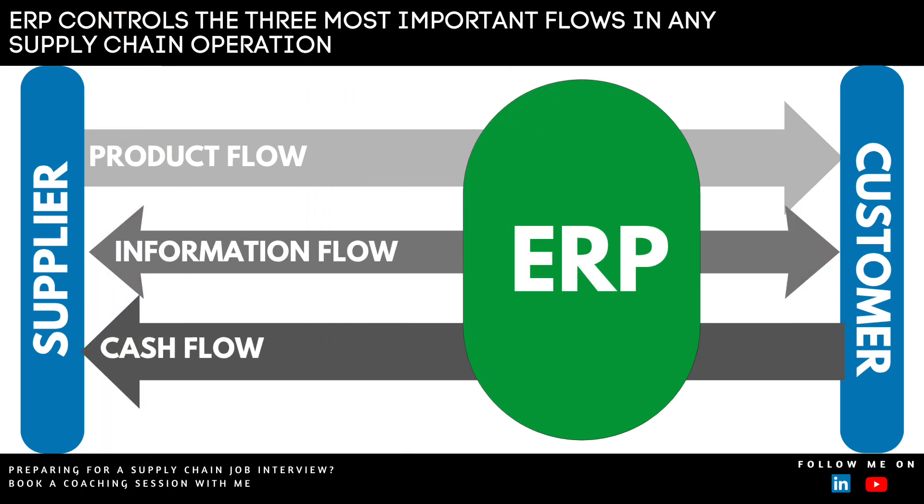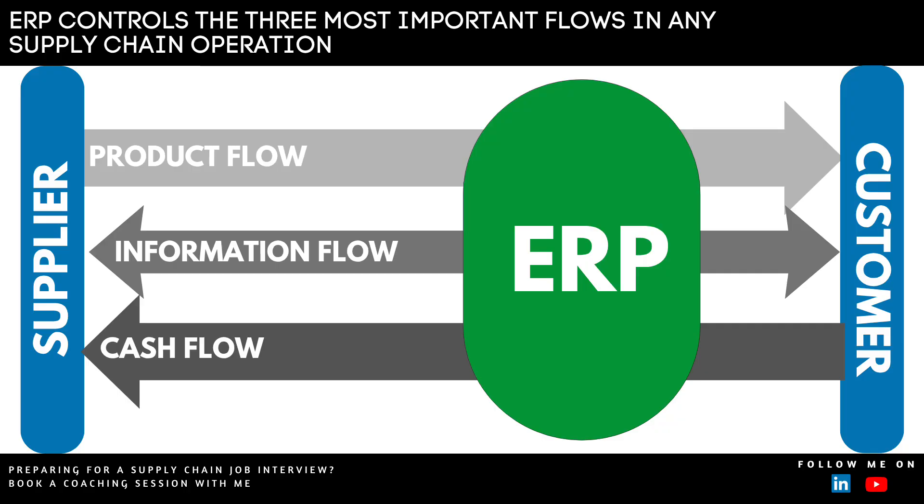If you think about supply chain, there are basically three types of flows happening between the supplier and the customer. These three flows are: product flow, which flows from the supplier to the customer; information flow, which flows both ways because suppliers and customers are talking to each other; and cash flow, which typically flows from customer to the supplier. The ERP sits at the center of all these flows.